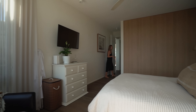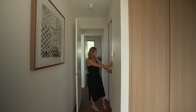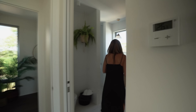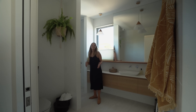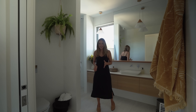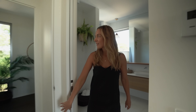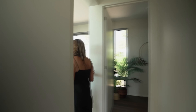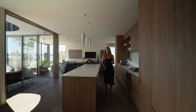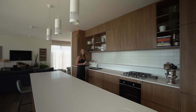We have the ensuite through here — a cavity sliding door revealing a very generous ensuite. It has a very light, calm color palette. Timber and white, very consistent throughout this home, and a very generous shower tucked behind there as well. I'm going to get a drink and let's sit down and take a closer look at this house.